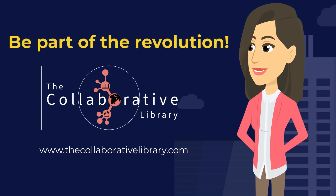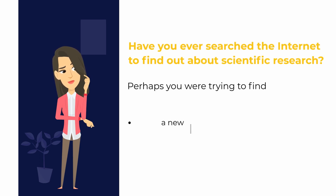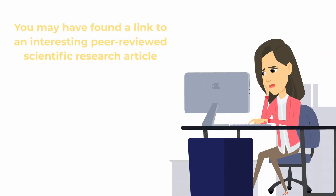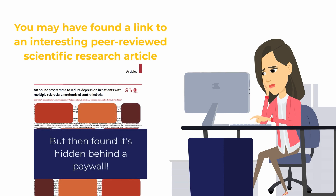Be part of the revolution. Have you ever searched the internet to find out about research? Perhaps you were trying to find a new treatment for a health condition, evidence for climate change, or other topics that might really interest you — and you may have found a link to an interesting peer-reviewed research article, only to find it's hidden behind a paywall.